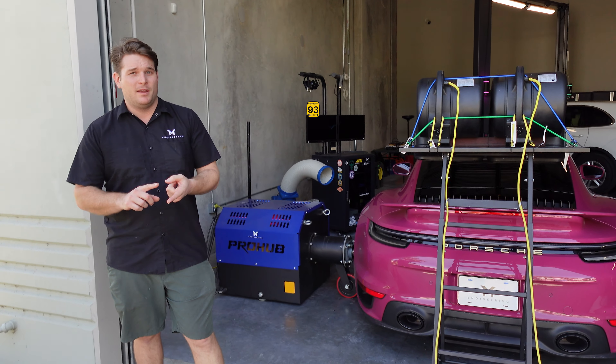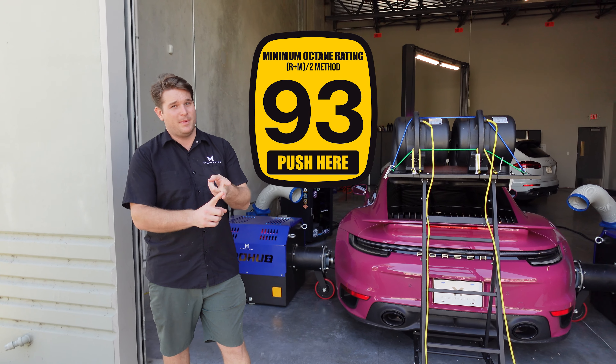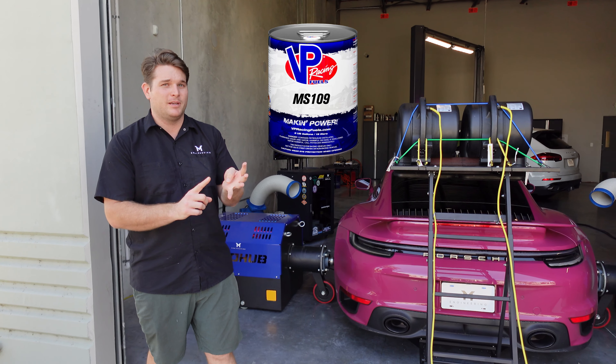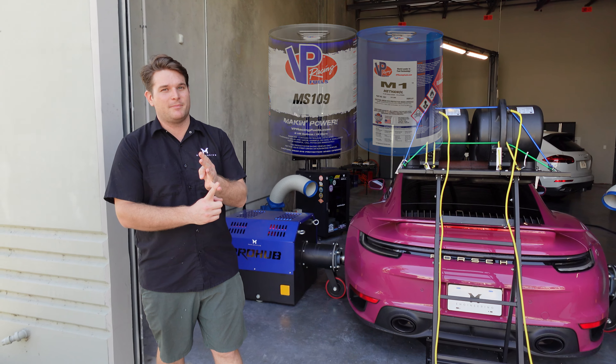Today we're going to be tuning it on 93 octane, 93 octane with meth. Then we're going to switch on over to some race gas. We've got some MS-109 we're going to toss in it, and then do an MS-109 plus methanol injection map. Should be pretty exciting.